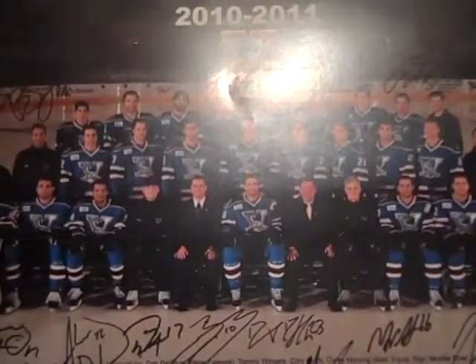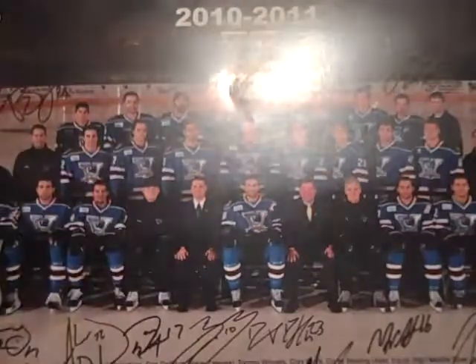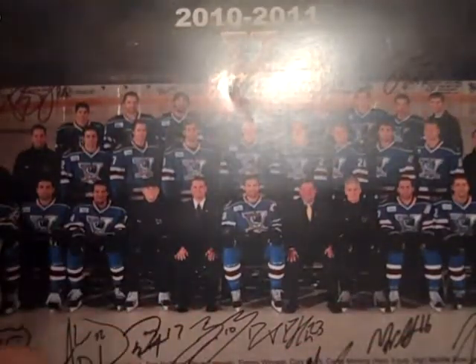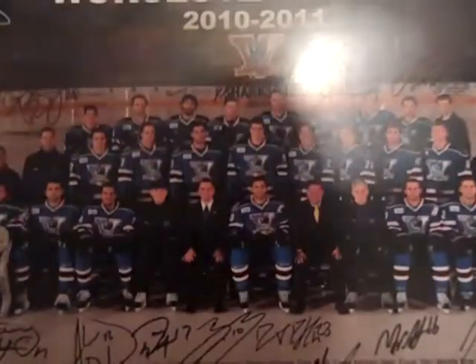Hey YouTube, HockeyPlay4Life back again. Just a 2-package recap and a show and tell of something pretty cool and special to me. First I'll go through the packages. Both are from eBay — I just received one today and I've had this one for a few days. All three cards are PC and will not be moved unless I happen to sell the PCs or whatever.